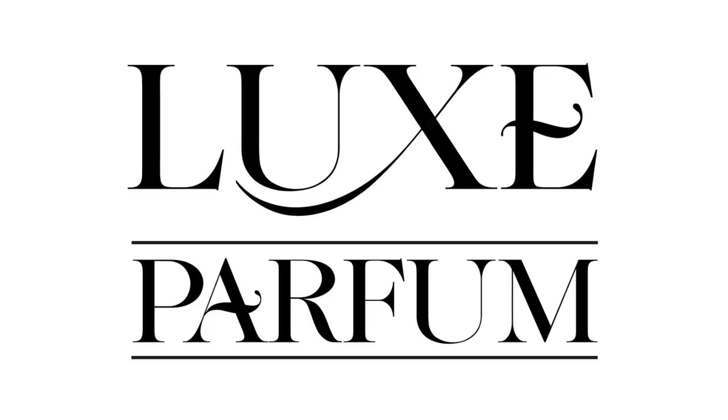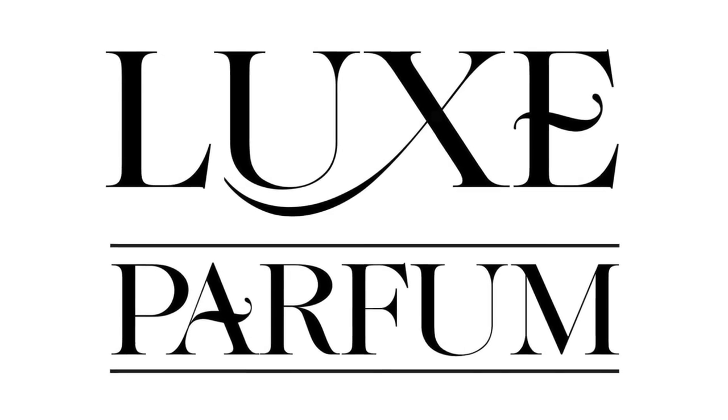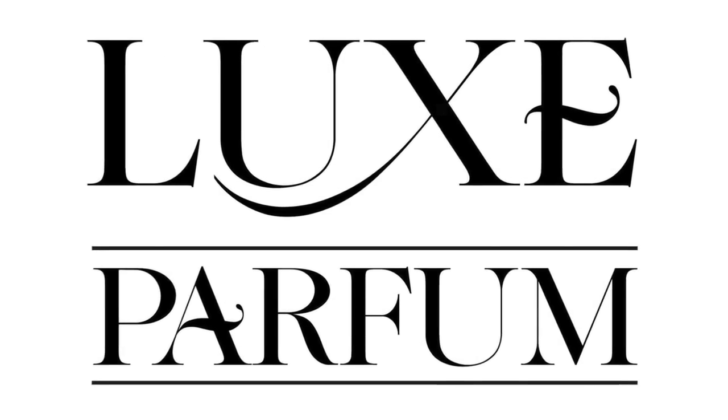Here's the thing — this isn't hypothetical, because I am actually starting a website selling niche fragrances, and I'm thrilled to be announcing that to you in this video. The website is called Lux Parfum. You can find it at luxparfum.co.uk. There will be a link in the description.